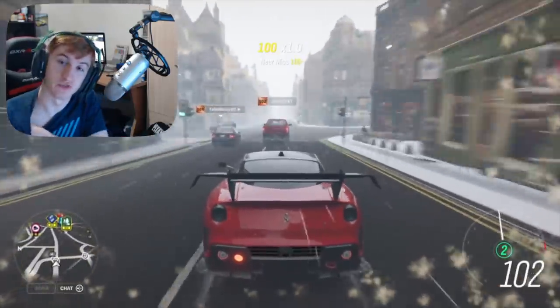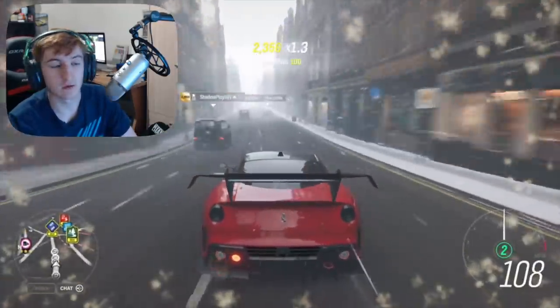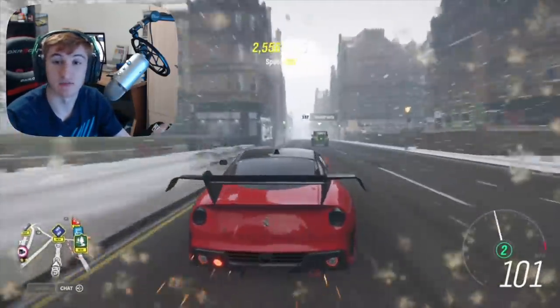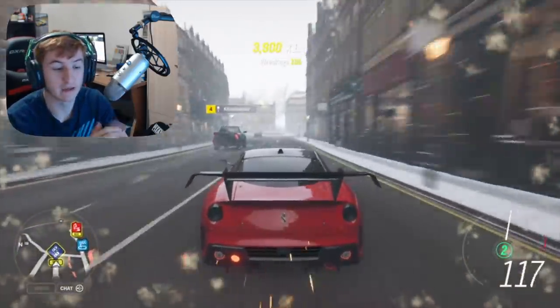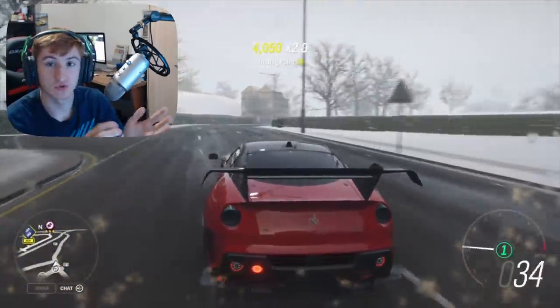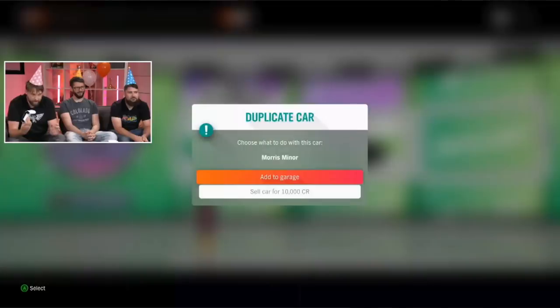Now on to all the features. We've covered the 4 new cars, so let's talk about features. There's a new showcase remix coming out — a new remixed showcase. Also, something that was in Torben Tuesday: we now have the ability to sell duplicate cars. As you can see on screen, if you open up a Wheelspin and get a car that's already in your garage, you get a prompt where you can add it to your garage anyway, or sell it on the auction house. Or you can just sell it straight up for half of what it's worth.